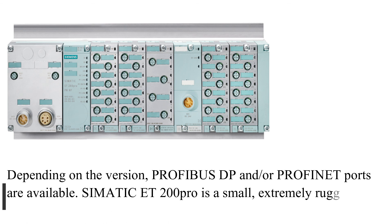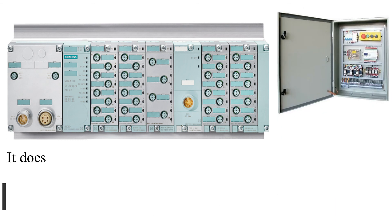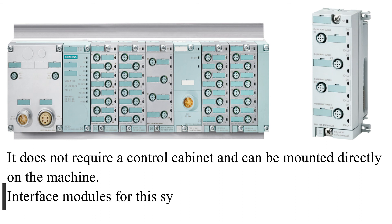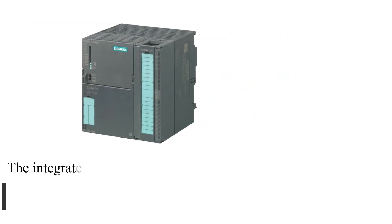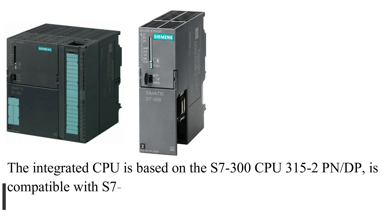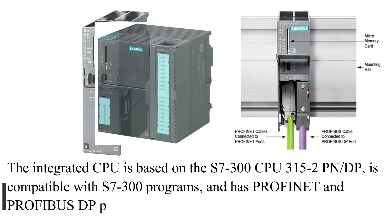SIMATIC ET-200 Pro is a small, extremely rugged, and high-performance I/O system with IP65, IP66, or IP67 protection. It does not require a control cabinet and can be mounted directly on the machine. Interface modules for this system are available in standard and fail-safe designs with or without an integrated CPU. The integrated CPU is based on the S7-300 CPU 315-2PN/DP, is compatible with S7-300 programs, and has PROFINET and PROFIBUS-DP ports.